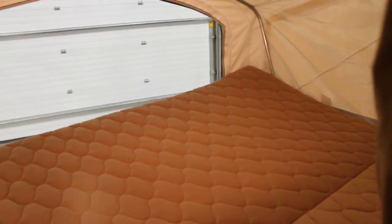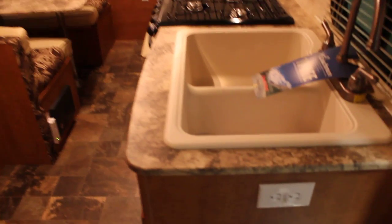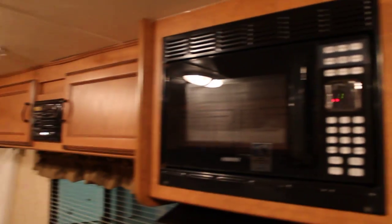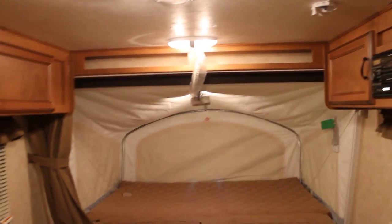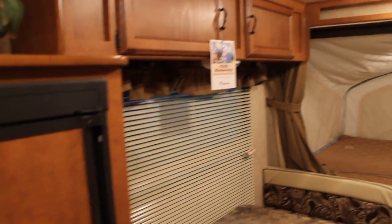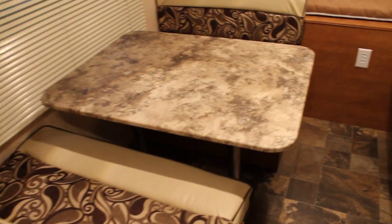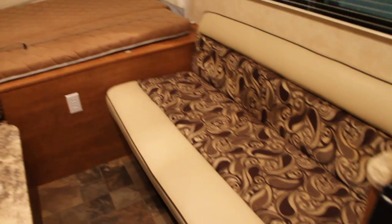First thing we'll notice is the nice large sleeping area right off the main entry. As we come in, we come to a very spacious living area. We have a stone cast sink, three burner range and oven with overhead range and microwave. Lots of overhead cabinets wherever possible, and the unit is very well lit. We've got a nice size fridge to hold all those goodies for our camping weekend. We also have a large booth dinette that converts into sleeping and a jackknife sofa.